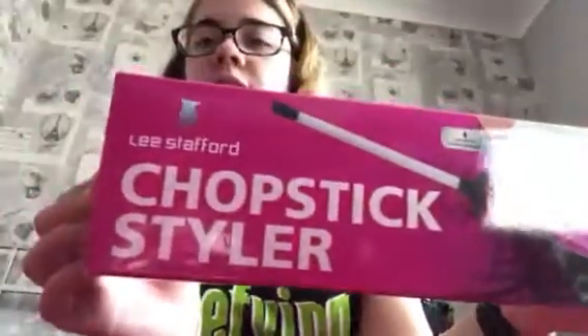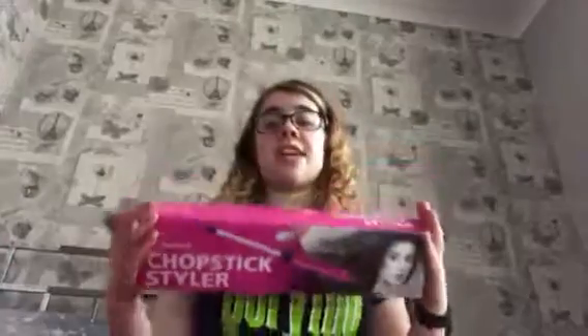The first thing I got was my chopstick styler. I'm showing you the box because I was using it this morning to curl my hair. It's from Tesco's — it's the Lee Stafford one. It's actually the same one that Zoella has, which is pretty cool.